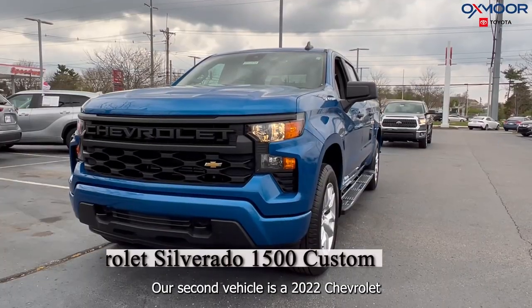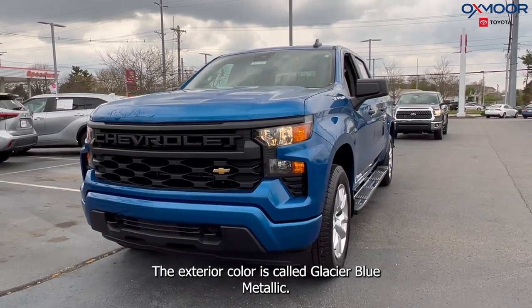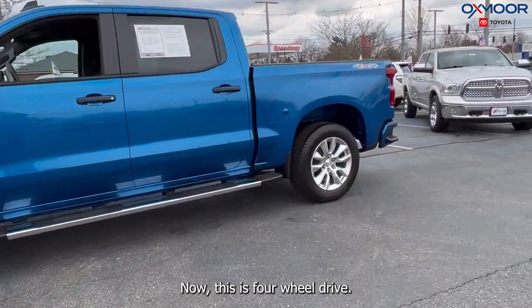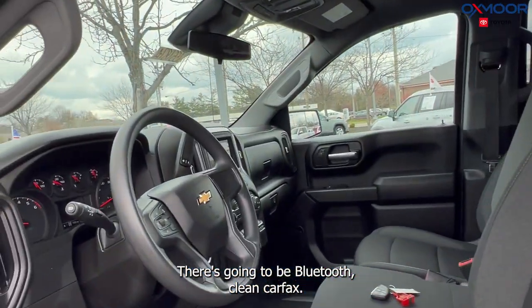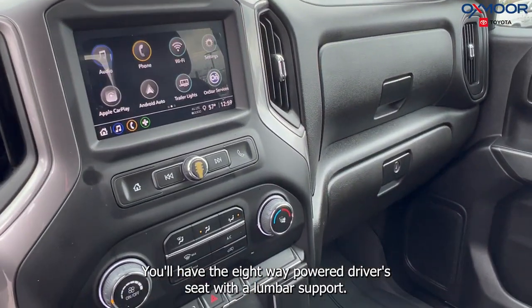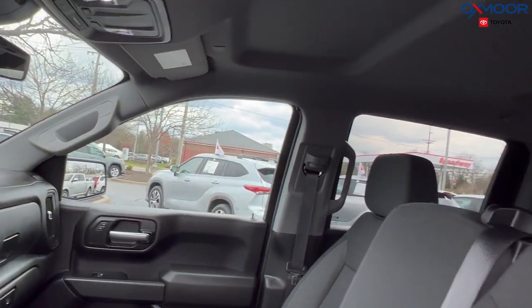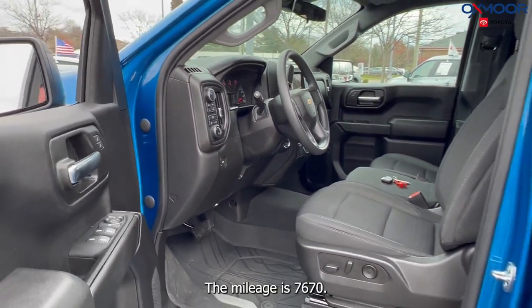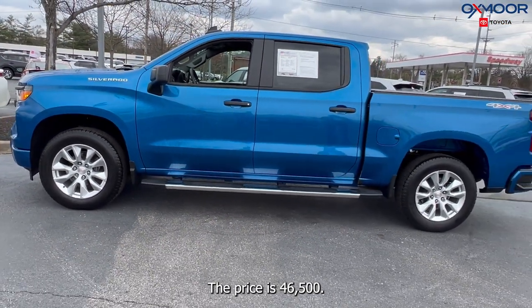Our second vehicle is a 2022 Chevrolet Silverado 1500 custom. The exterior color is called Glacier Blue Metallic. This is four-wheel drive. You're going to have alloy wheels, Bluetooth, and a clean Carfax. You'll have the eight-way power driver seat with lumbar support. It was locally owned with one previous owner, and there is going to be a backup camera. The interior is in a jet black. The mileage is 7,670 and the price is $46,500.